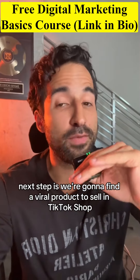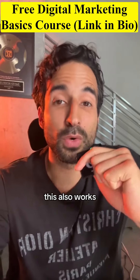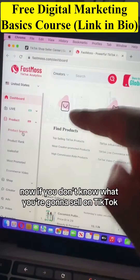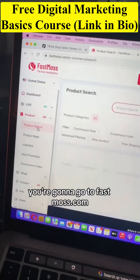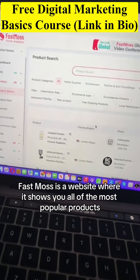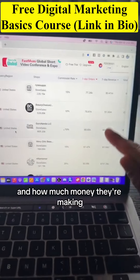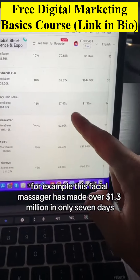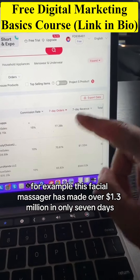Next step is we're going to find a viral product to sell on TikTok Shop. This also works if you already have a product in mind. If you don't know what you're going to sell, you're going to go to fastmos.com. Fastmos is a website that shows you all of the most popular products being sold on TikTok Shop right now and how much money they're making. For example, this facial massager has made over $1.3 million in only seven days.